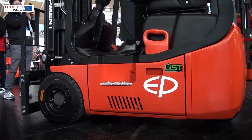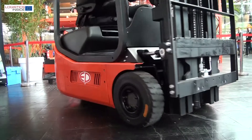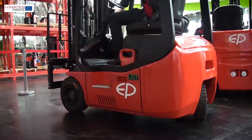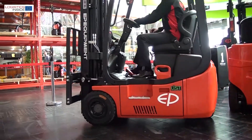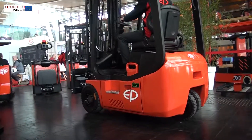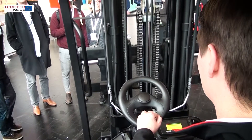In 2018, EP Equipment is introducing the L2, which is a truck built around the features and advantages of lithium-ion technology. Traditional trucks are defined by the lead-acid battery and the chassis has a fixed form.